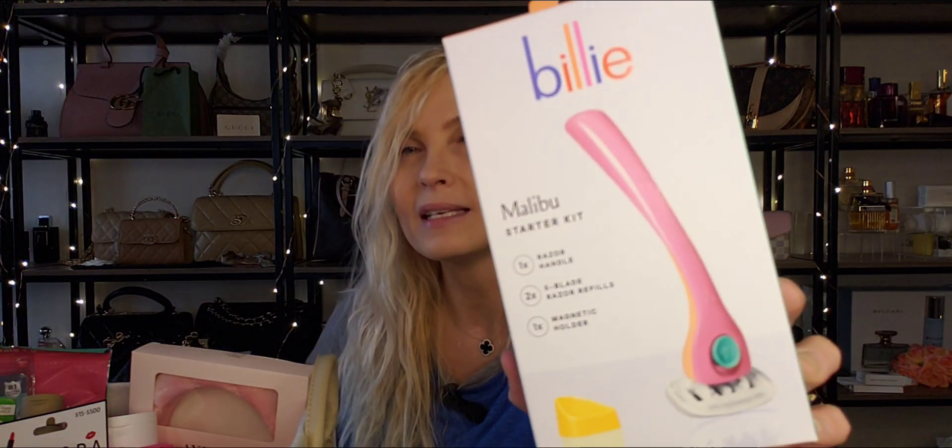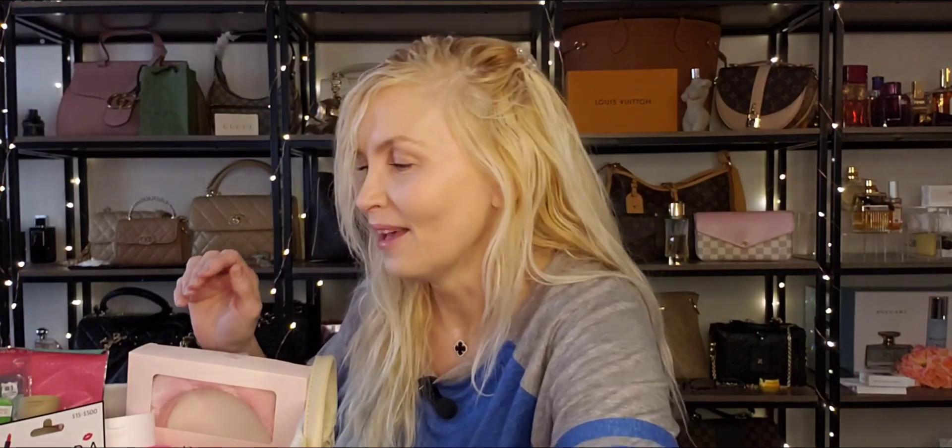Next I got a Billie Malibu starter set — it is a razor that comes with five blade razor refills, and it also has a little holder that you stick onto your shower wall. Love that. And then this one is LADC — it'll be linked. It is perfumed hair oil, and this stuff is amazing. It is light and non-offensive. If you have a lady that loves to have beautiful, beautiful smelling hair, this particular one is called Osmanthus. I've been going through this like crazy. Even the most sensitive person probably won't have a problem with this perfumed hair oil.